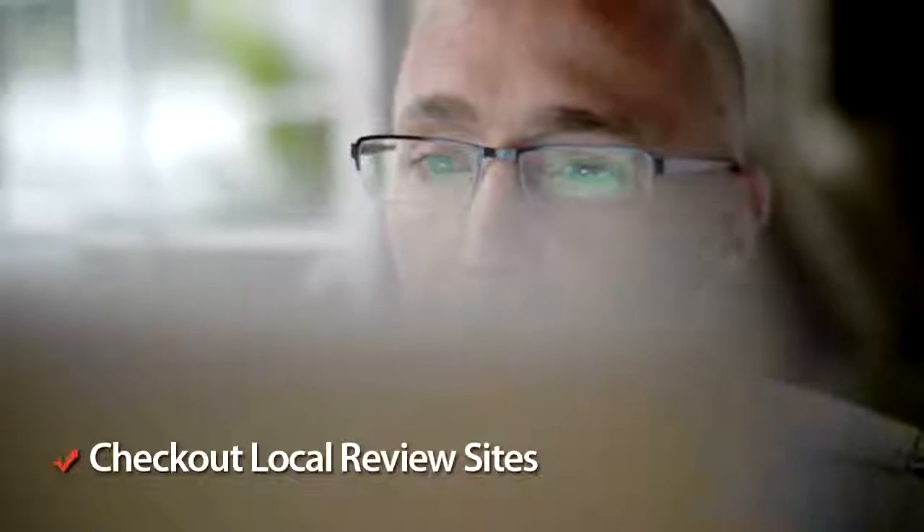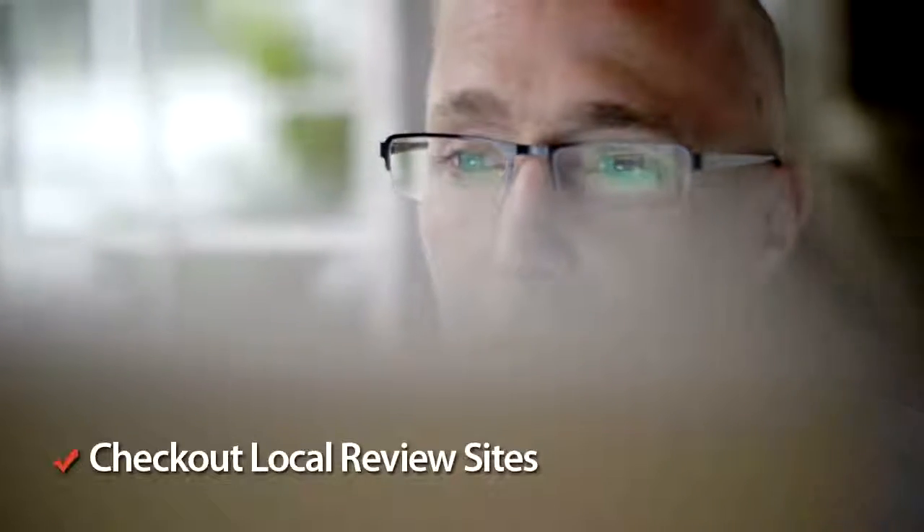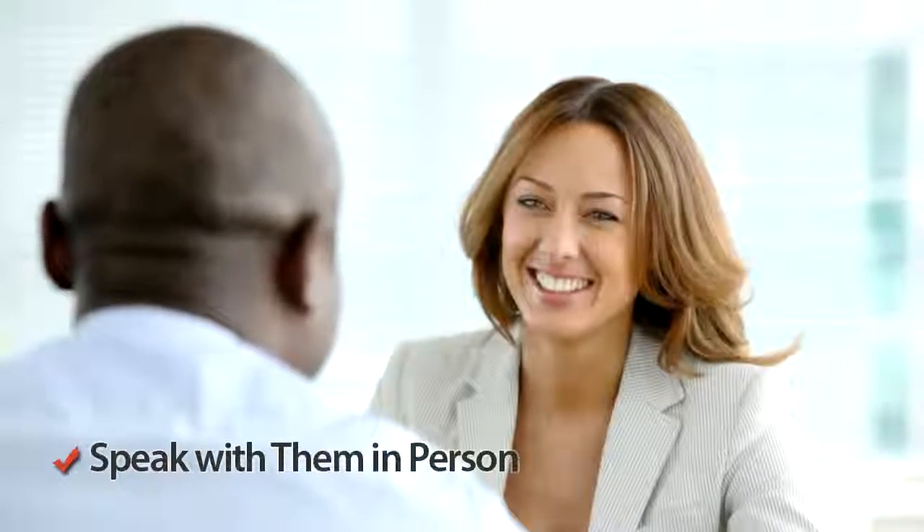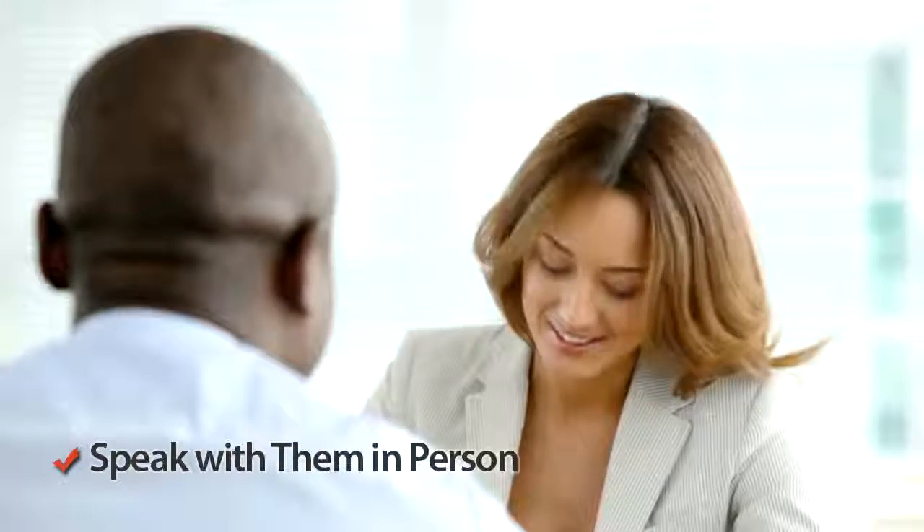Be sure to check out independent review sites too, where possible, to get a more rounded look at the company you have your eye on. All estate agents will generally be open to sitting down and discussing your needs before you have decided on the company you want to help list and sell your property.